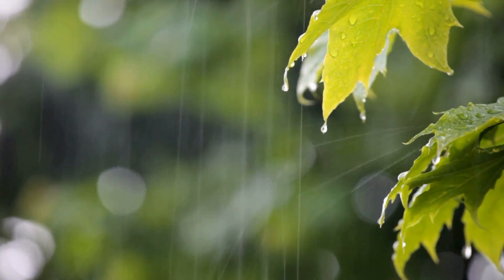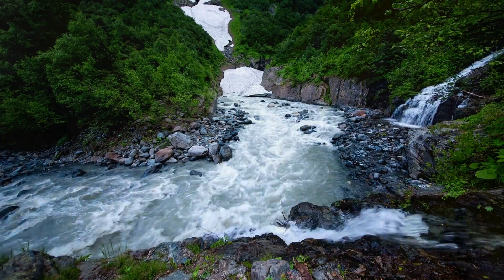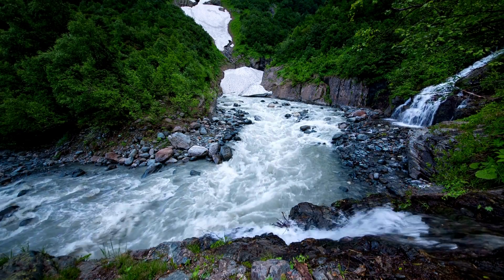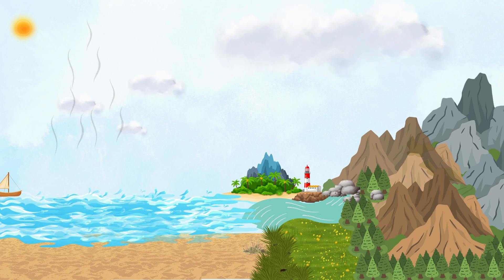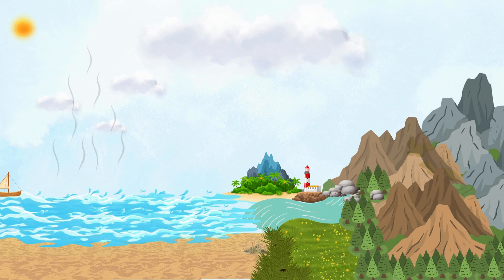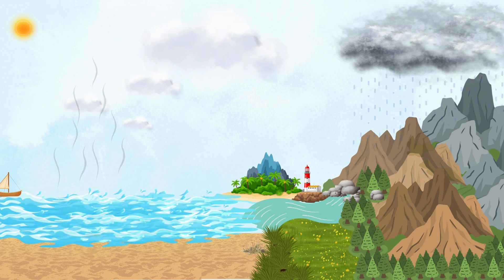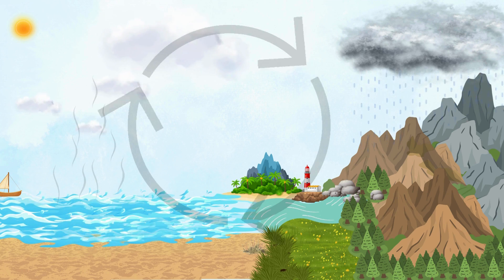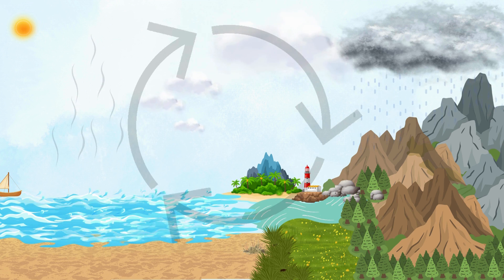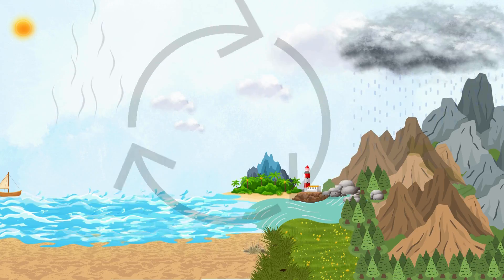Have you heard about the water cycle — the process by which water moves around our planet? It's an amazing journey through different stages, starting from evaporation, where water from various water bodies rises into the atmosphere, followed by condensation, a process by which vapor cools and forms clouds. The wind may take these clouds far and wide. Eventually precipitation occurs as rain, snow, or hail, and water returns to Earth's surface. Finally, the water flows back into bodies of water, and the cycle begins again.